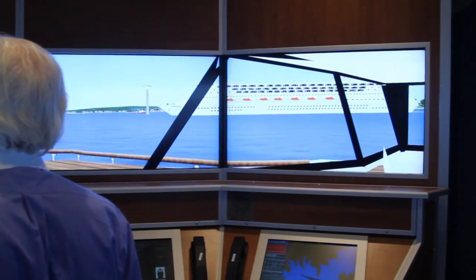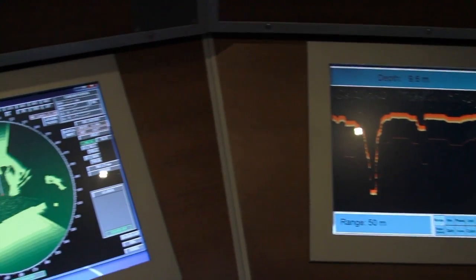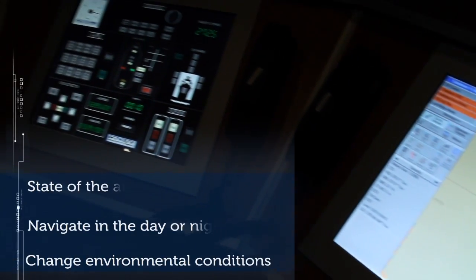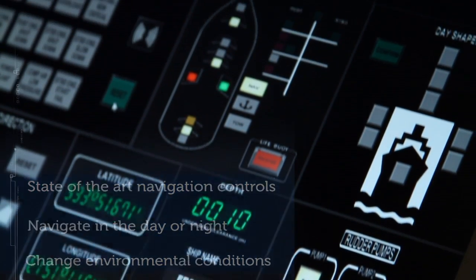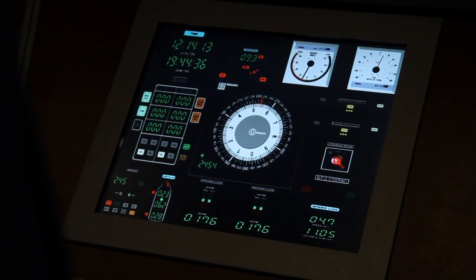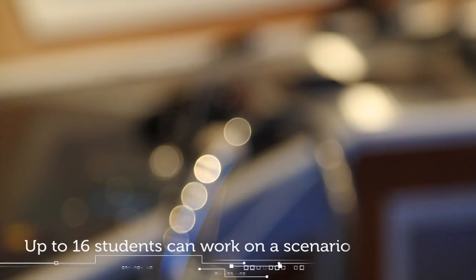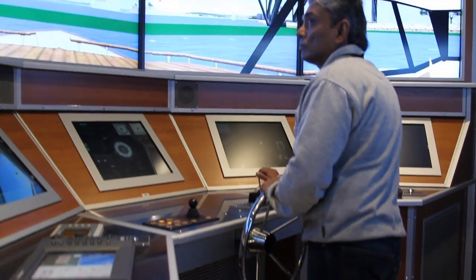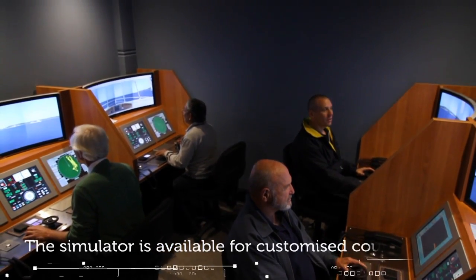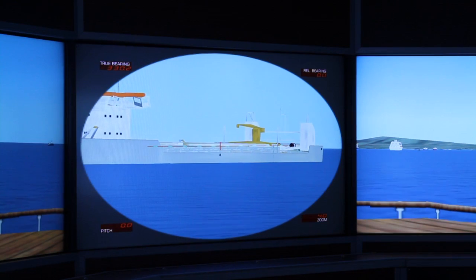With the different scenarios we have on this simulator, it's able to train people who are on a small charter vessel right through to a major passenger liner. Currently the simulator is used for both our current students moving through their tickets, but also people who need to re-validate their tickets.